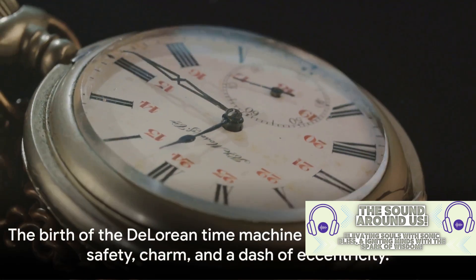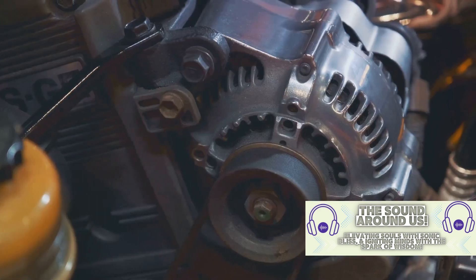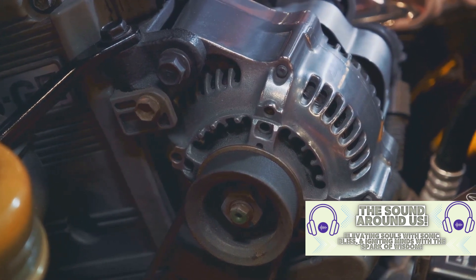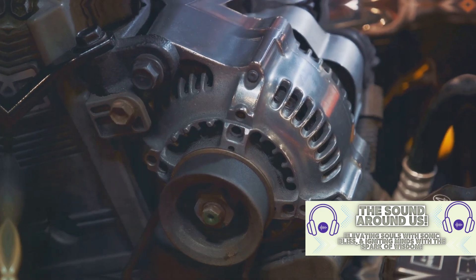So there you have it — the birth of the DeLorean time machine: a blend of necessity, safety, charm, and a dash of eccentricity. Imagine if Marty McFly had to hop into a fridge to travel through time. Quite a chilling thought, isn't it?